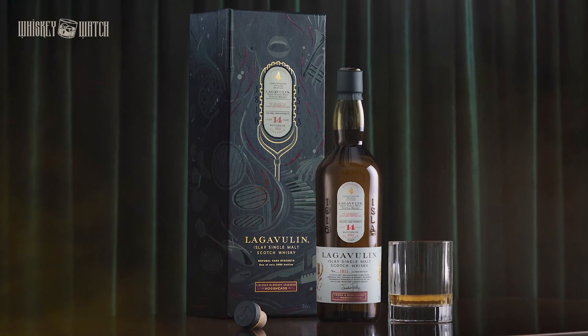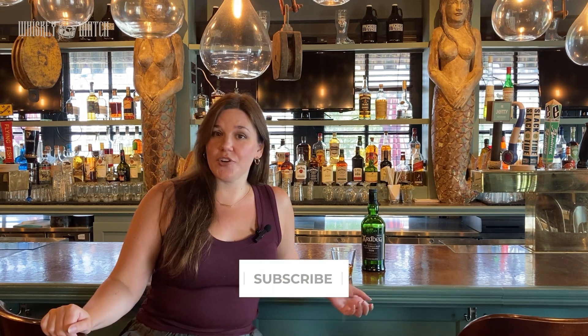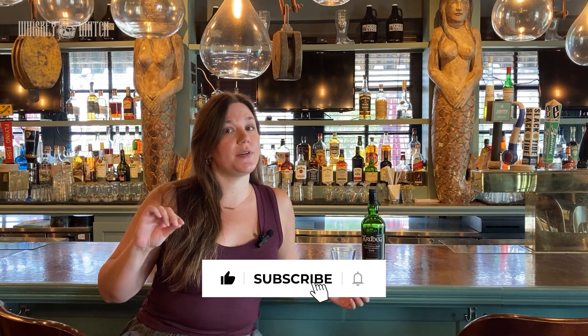My number one choice for Islay scotches, which is actually one of my number one scotches and even whiskeys of all time, is Lagavulin. Lagavulin is smoky and savory and a little bit spicy, and it is absolutely fantastic. I like to drink it neat, but it's also great with just a drop or two of really cold water to kind of open up the flavor. It is absolutely fantastic and definitely worth checking out.